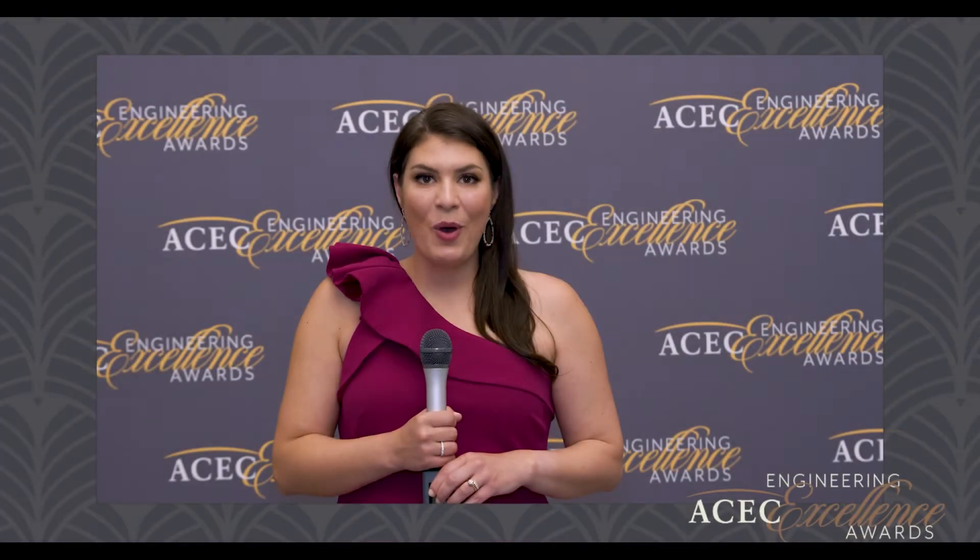Good evening and welcome to the Engineering Excellence Awards, the biggest night in engineering. I'm Alison Schneider and I'll be your red carpet host tonight. Let's get started.